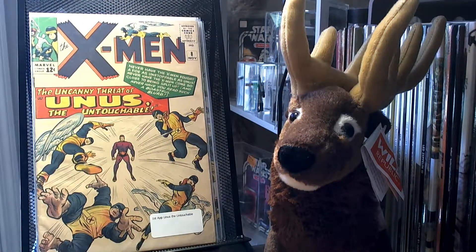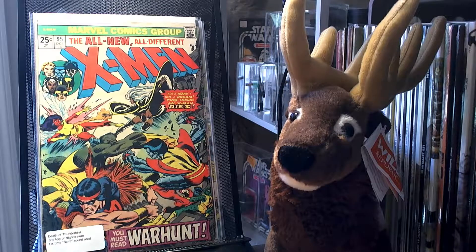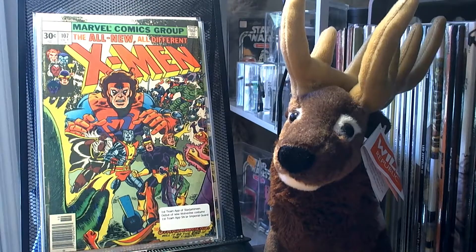I picked up Uncanny X-Men number 8 — this is the first appearance of Unus the Untouchable. I picked up Uncanny X-Men number 95 — this is the death of Thunderbird, the third appearance of Nightcrawler, and the first time the 'bamf' sound was used when he teleports. I picked up number 107 — it's the first team appearance of the Starjammers, the debut of the new Wolverine costume, and the first team appearance of the Shi'ar Imperial Guard.